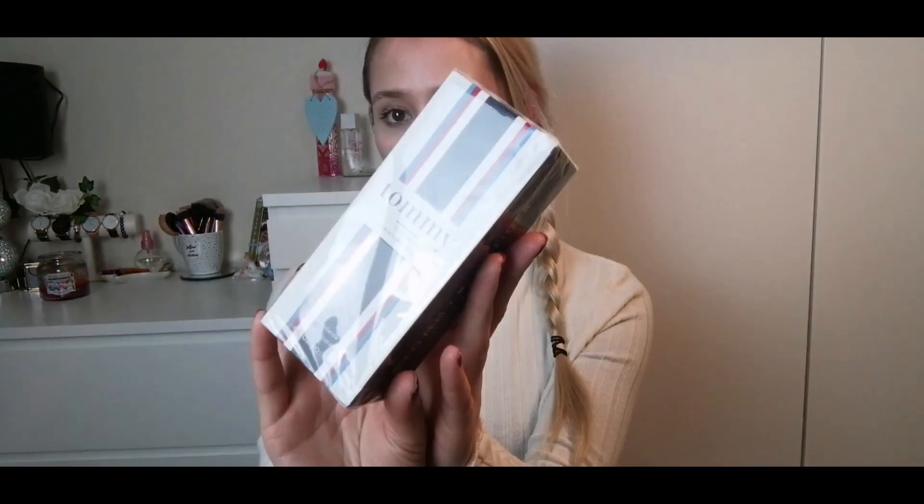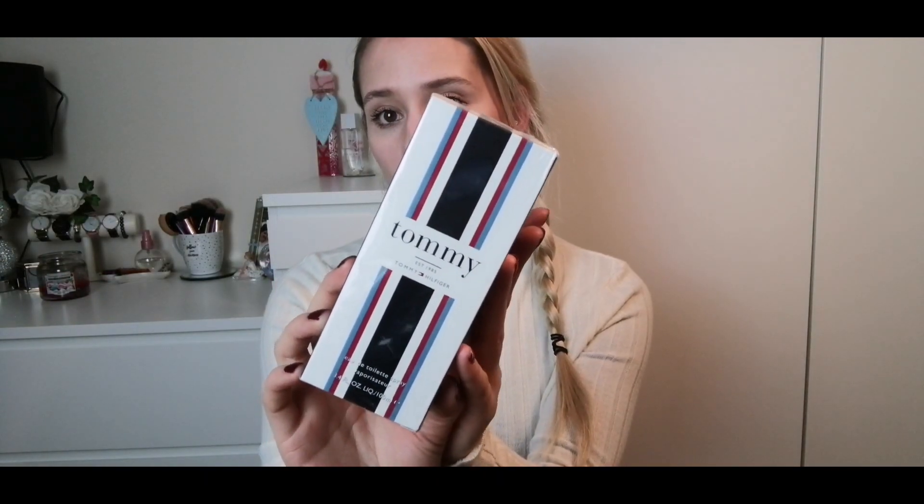When me and Fred first got together, he smelt delicious — actually delicious. I finally realized it was his Tommy Hilfiger spray, and he ran out of it about a month after we got together. So I've picked him up another box of Tommy Hilfiger spray. I honestly love the scent of this — it's delicious — and I hope he likes it too.